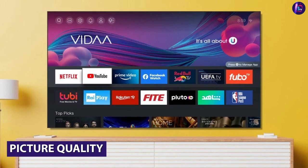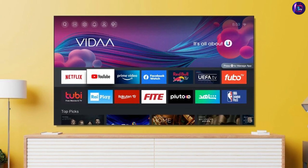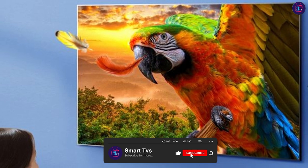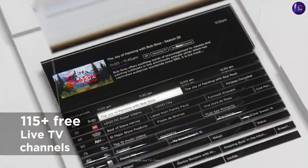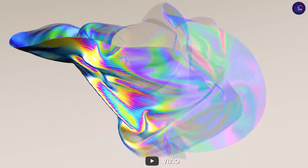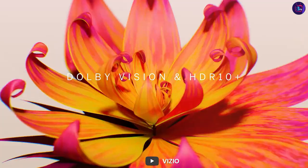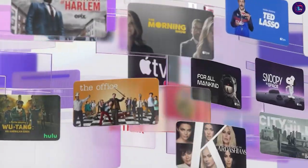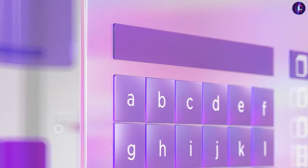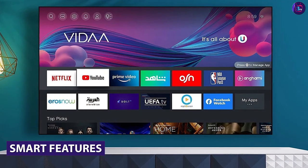When it comes to picture quality, both the Hisense 32 Smart TV and the Vizio D Series 32-inch Smart TV have a resolution of 1080p. However, the Hisense 32 Smart TV has a higher contrast ratio and deeper blacks, which makes for a more immersive viewing experience. The Vizio D Series 32-inch Smart TV has a lower contrast ratio and blacks that tend to look more grayish. Additionally, the Hisense 32 Smart TV has a wider color gamut, which means it can display a wider range of colors, making the picture look more vibrant and lifelike.